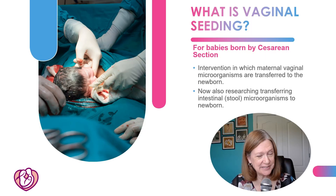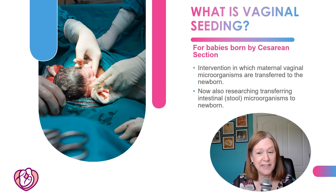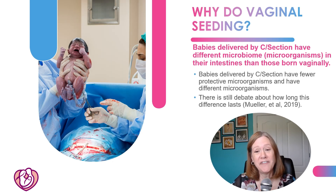So what is vaginal seeding? This is for babies delivered by C-section, where maternal vaginal secretions containing microorganisms are transferred to the newborn. They're also researching transferring maternal intestinal microorganisms — that's from the stool — to the newborn.